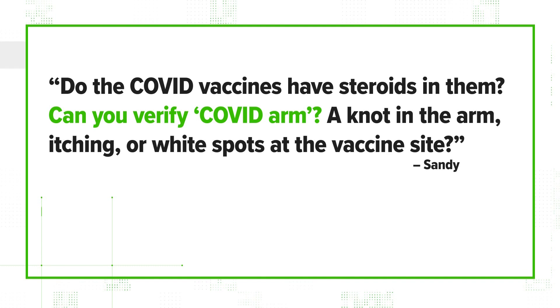Some people are still on the fence about the COVID-19 vaccine. Many have questions about the fight of side effects. So here we go. Let's verify. Sandy emailed us to ask: do the COVID vaccines have steroids in them? Can you verify COVID arm, a knot in the arm, itching or white spots at the vaccine site?